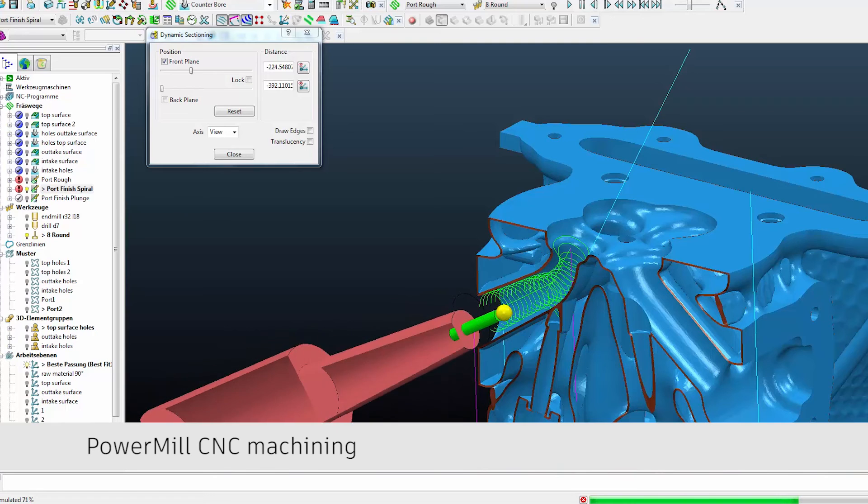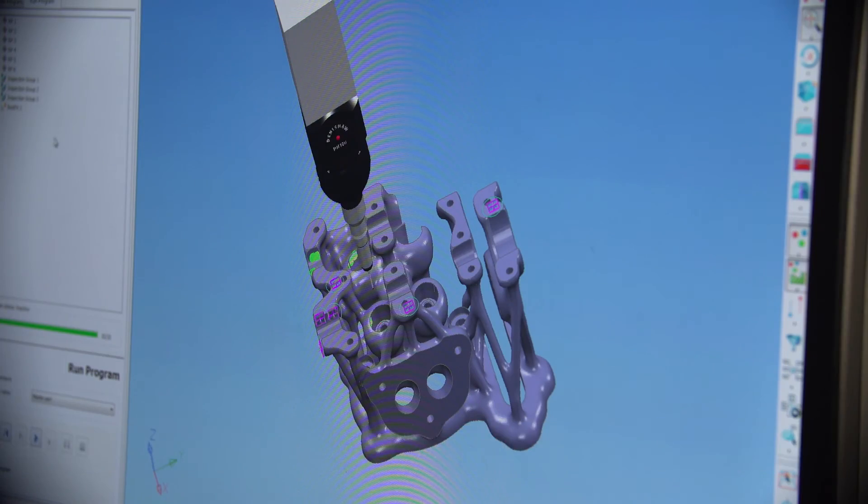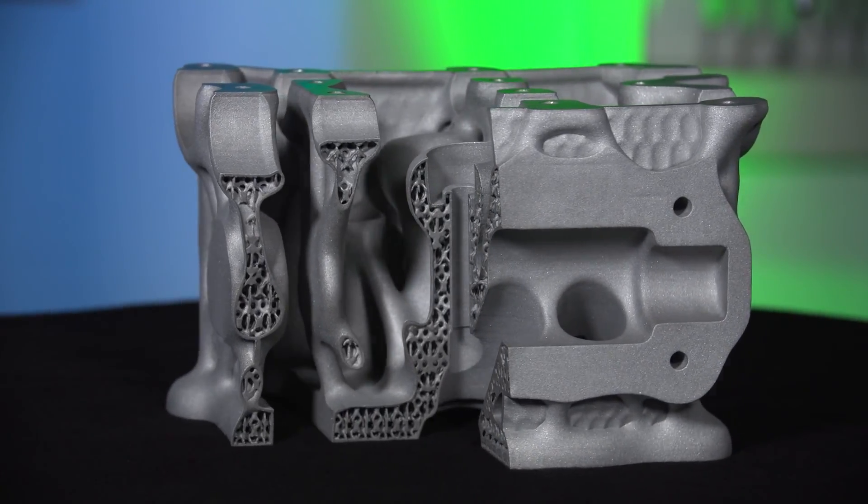A very significant factor if we want to improve the market and industrialize additive manufacturing is that we need more and more people using powerful software. So for that, we are happy to be using Autodesk software.